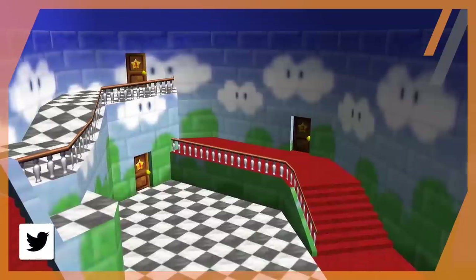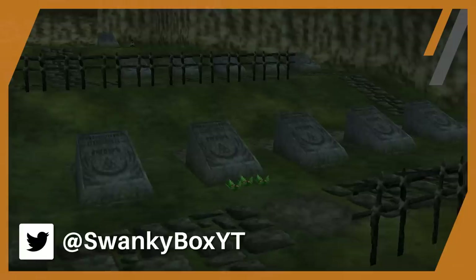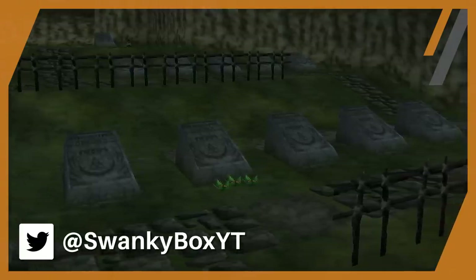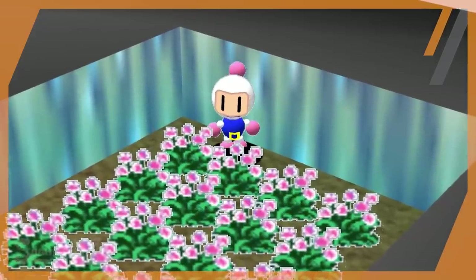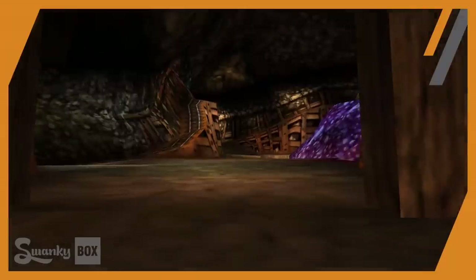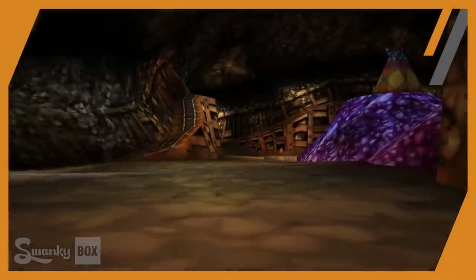Nintendo 64 was a console that pretty much lasted a great deal in my childhood. As additional games came out, the sense of mystery and wonder only grew. This was during a time where answers couldn't readily be found online, and not every kid had access to the internet. So we only had our own in-game exploration to go off of. But I think that's what made it feel awesome too.